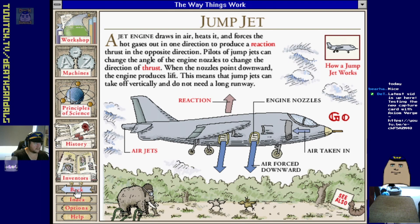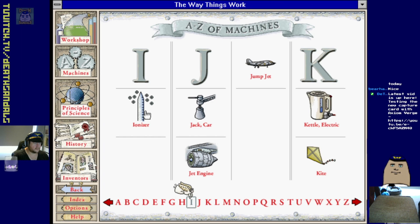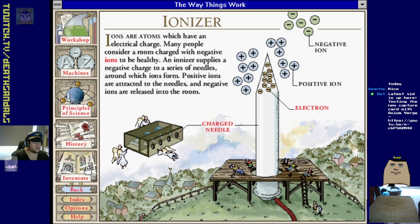Ionizer - they had stuff like humidifiers and ionizers in the 90s and apparently it was healthy to have a room charged with negative ions. Yeah, that got stepped on fairly quickly I remember.